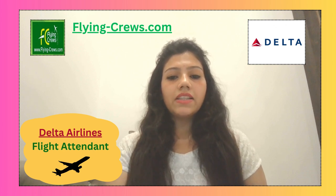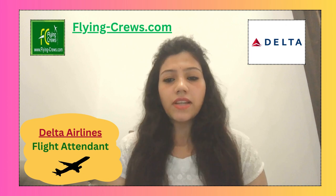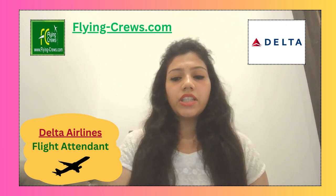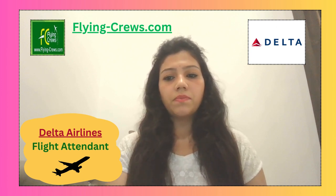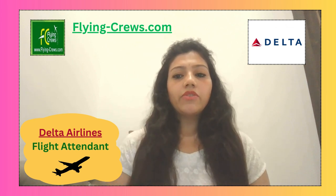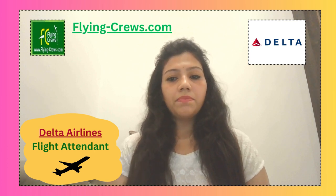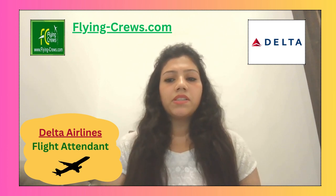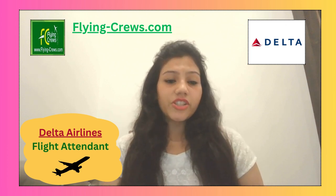The virtual interview should be treated as much like a professional in-person interview as possible. This interview will be self-recorded and you should wear clean, pressed, and professional clothing. Be mindful of your presentation and communication throughout your experience and always portray professionalism.